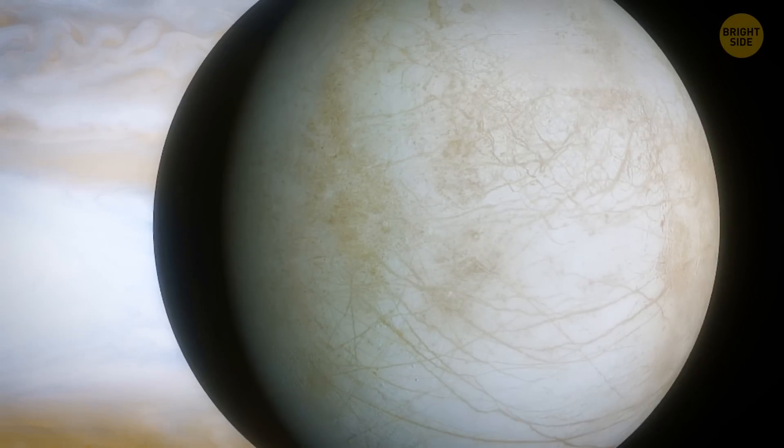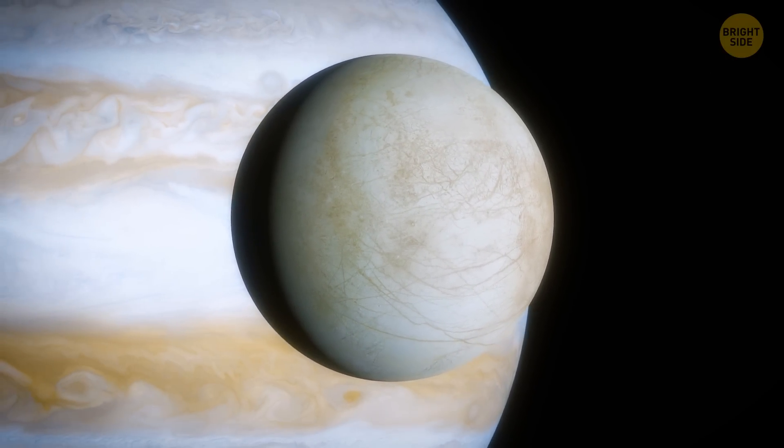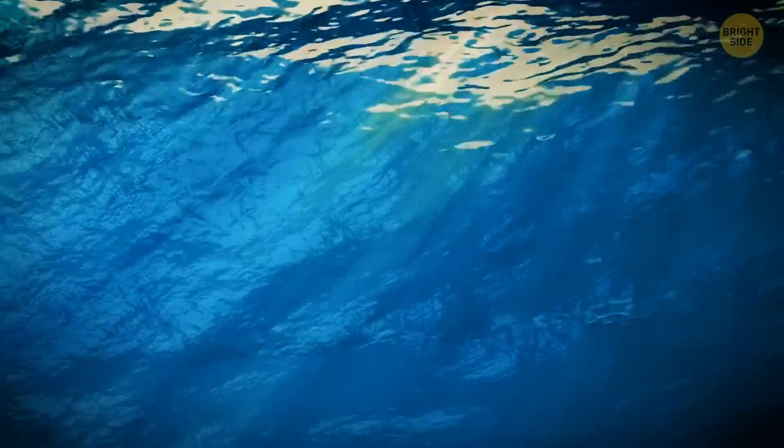Europa has already been one of the most popular moons in our solar system when it comes to looking for extraterrestrial life, considering there's a deep ocean beneath its icy shell. Scientists believe this ocean could be 40 to 100 miles deep, which means it could hold twice as much water as all of our oceans combined.